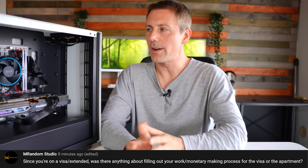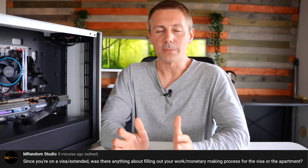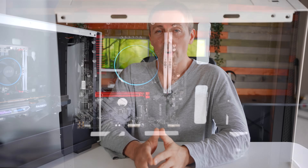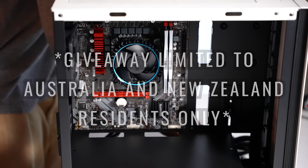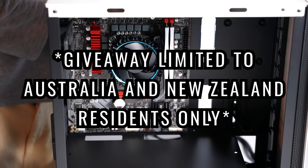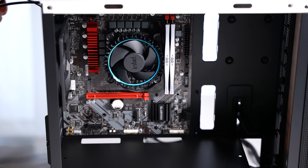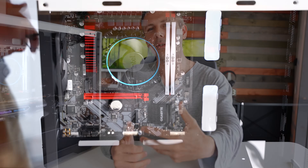If you've stayed this far and want to know how to enter the giveaway, links are in the description below. It is open to Australian and New Zealand residents only, and I'll be announcing the winner on Twitter. Big thanks to Intel for sponsoring this video — it was a lot of fun. I really like when sponsored content gives me a lot of freedom, and I think this is one of my favorite sponsored videos I've done. I hope you guys enjoyed it.